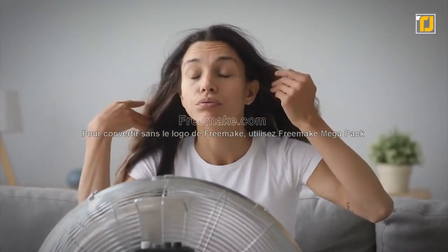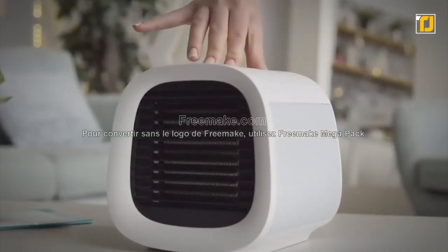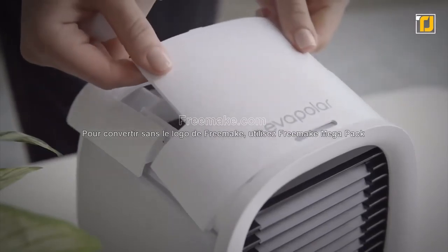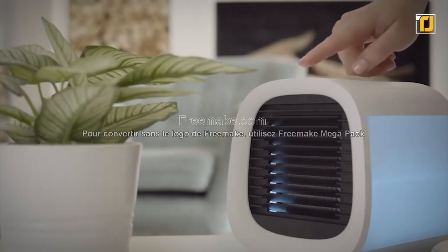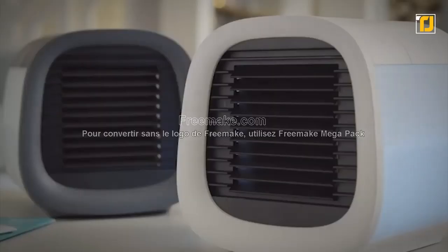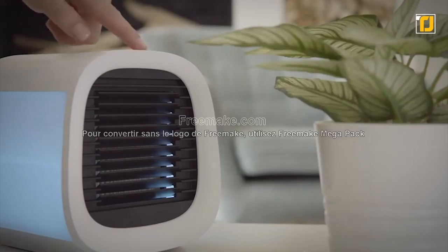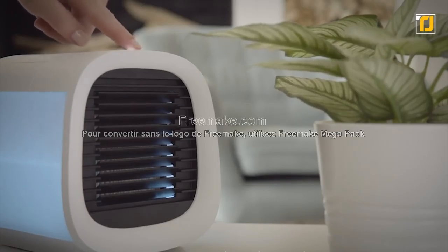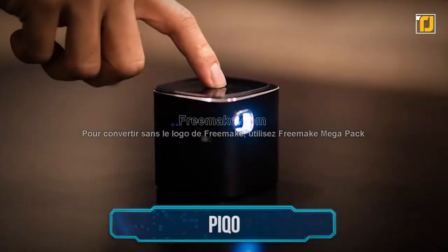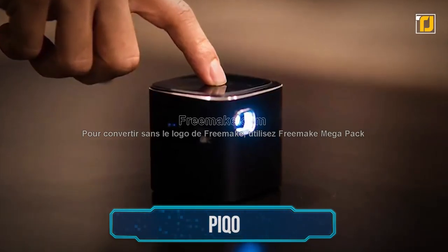Number 2: Eva Chill. It can get sweltering hot in the summer, and sometimes fans just blow hot air around rather than cool things down. That's why people who can't afford a standard air conditioner can get the Eva Chill — a small, portable air conditioner great for small spaces and travelers. Put it on your desk or bedside and it quickly brings the temperature down. It's very energy efficient, using only 10 watts of power to cool a room by 17 degrees, and it's much quieter than most fans.